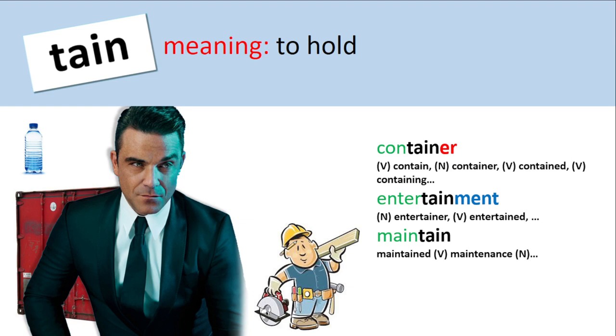To maintain. So to maintain is to keep something or hold something in its original condition. Contain is to hold something in or together. To entertain is to hold somebody's attention. And to maintain is to hold something in its original condition.